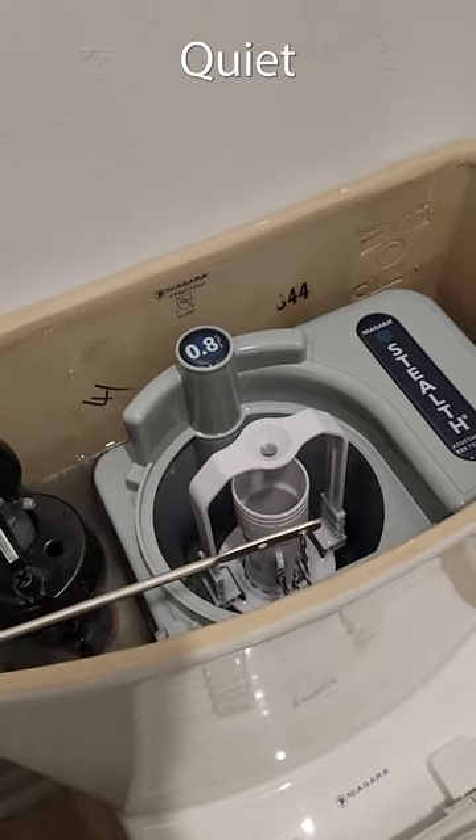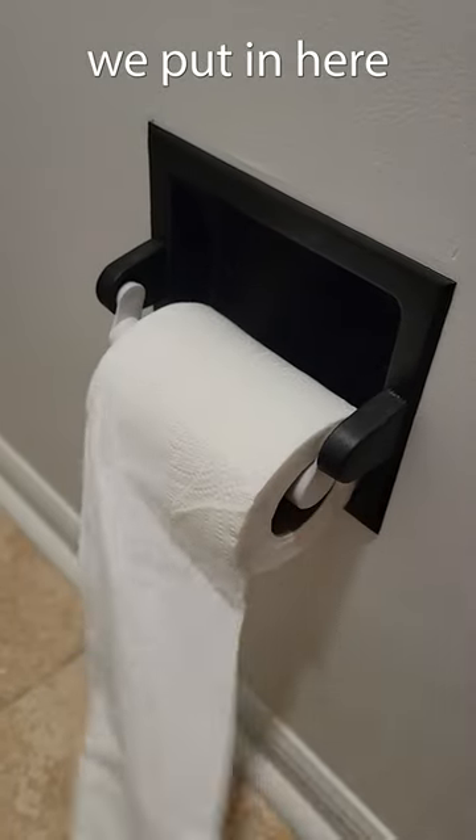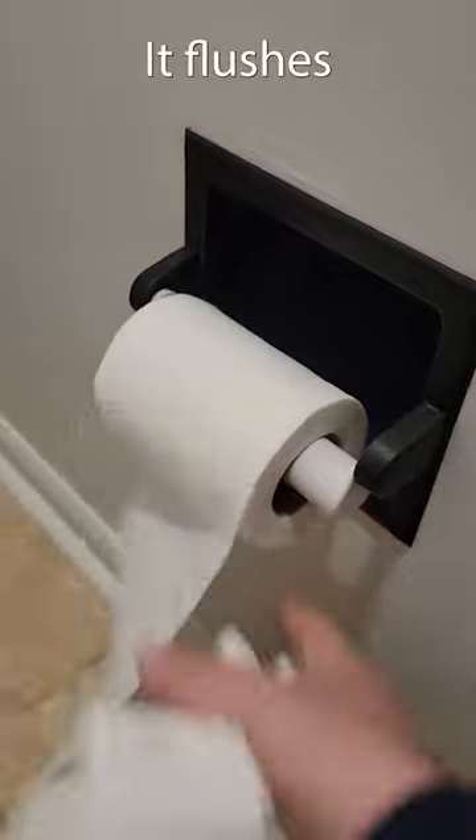Let's take a look at this toilet — quiet when you flush it — and look at all that toilet paper we put in here just to simulate that it flushes really well.